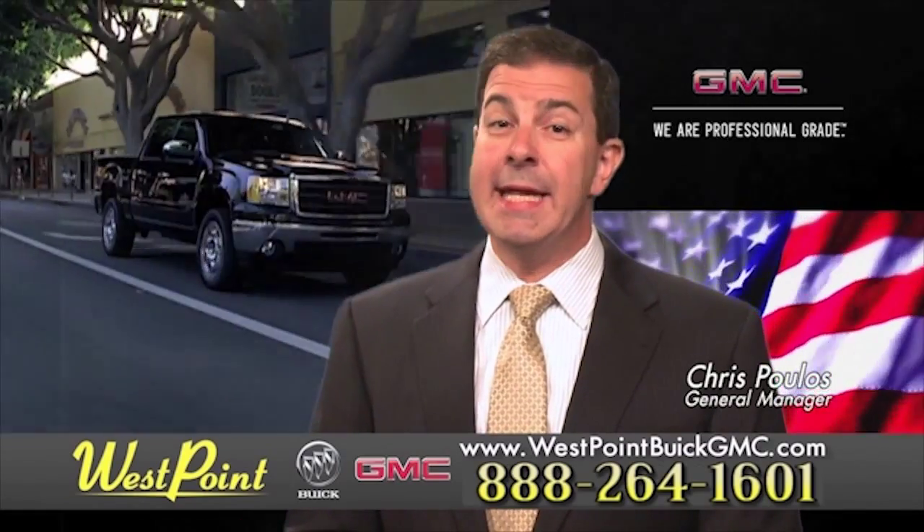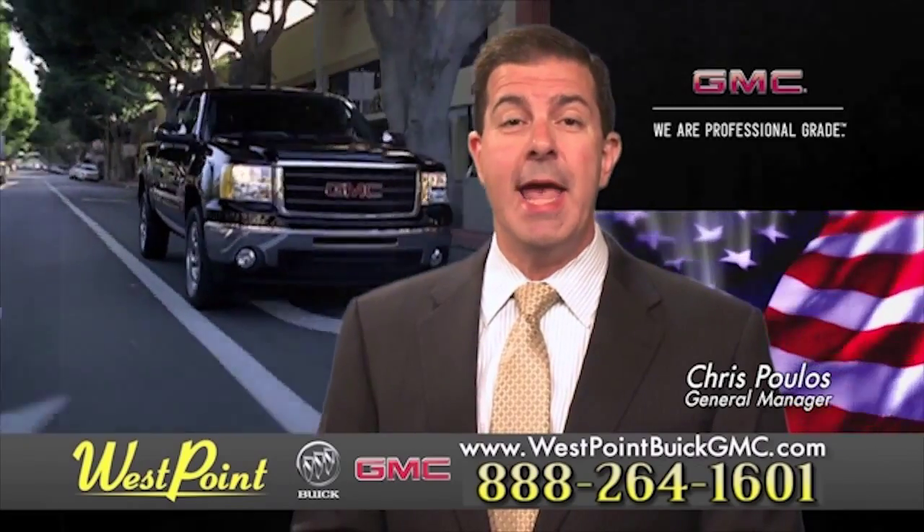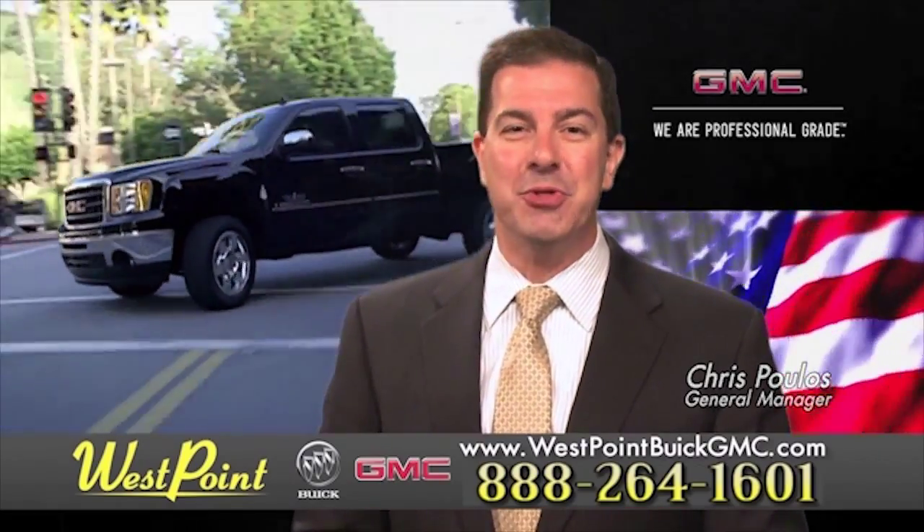West Point Buick GMC — easy to get to on the Katy Freeway, exit Barker Cypress both ways. We look forward to meeting you soon.